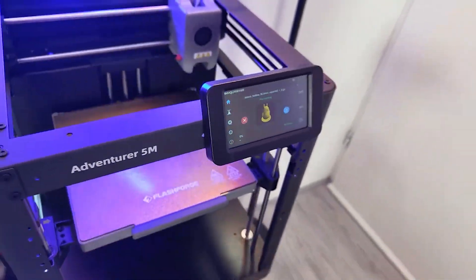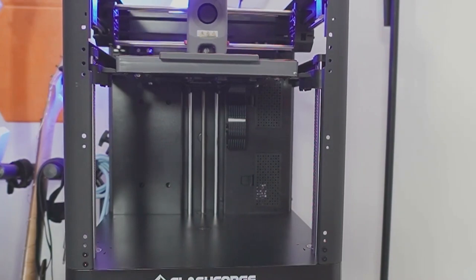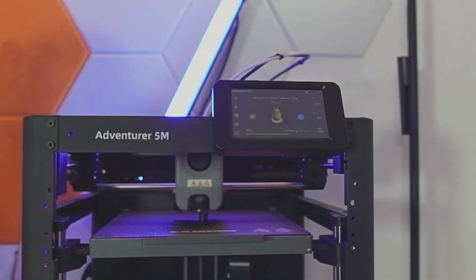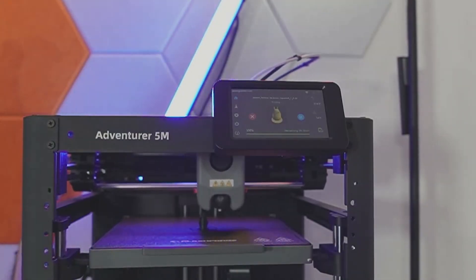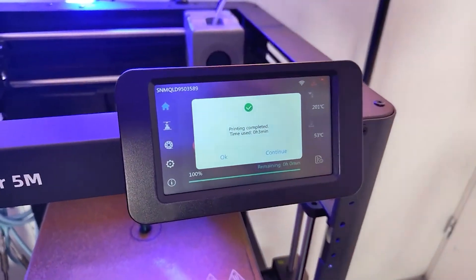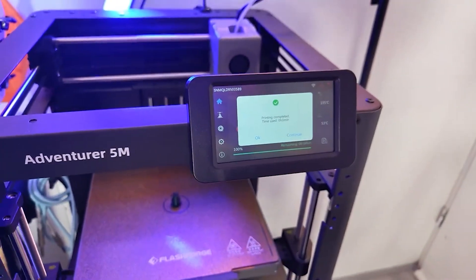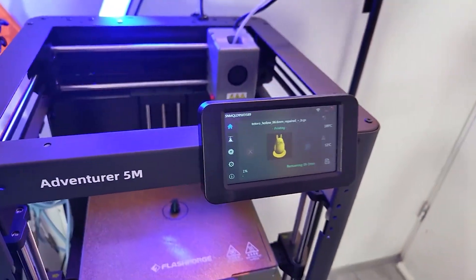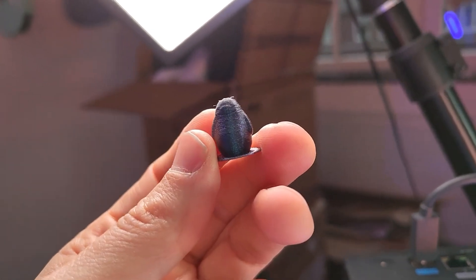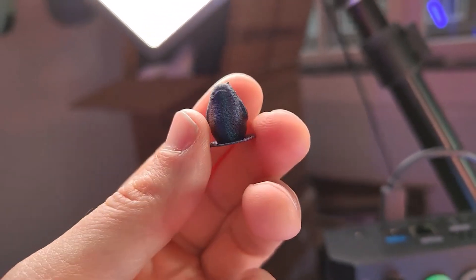The Adventurer 5M delivers impressive speeds of up to 600mm per second, making it ideal for quick turnaround projects like prototypes or larger models. Even at high speeds, it maintains exceptional precision and clean results, thanks to its direct extruder that reaches 280 degrees Celsius in just 35 seconds. Swapping nozzles is a breeze, taking only 3 seconds, which is perfect for switching between materials.